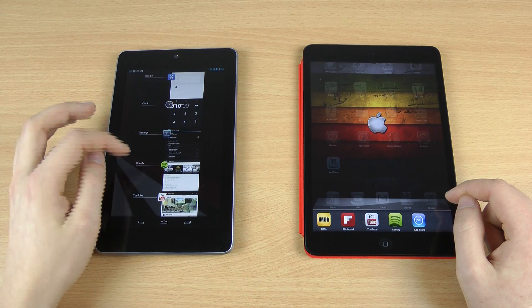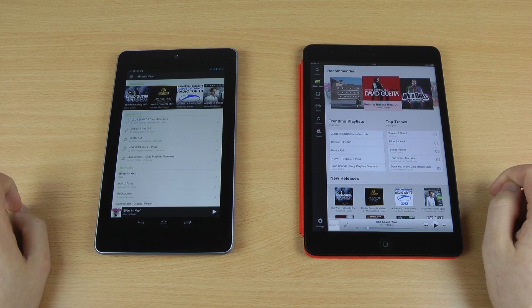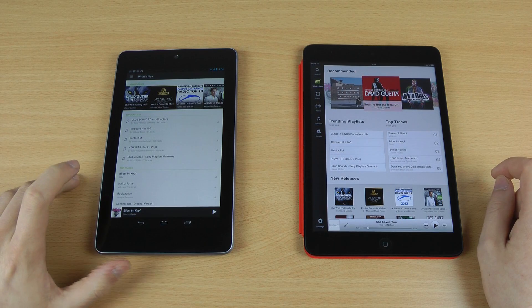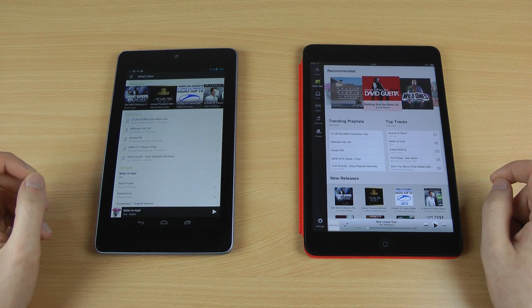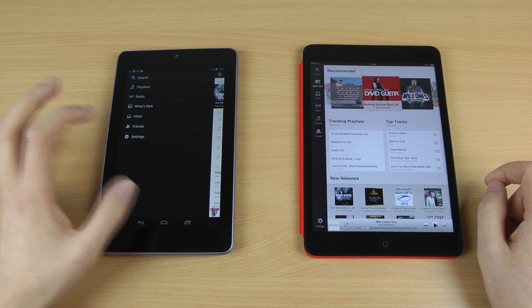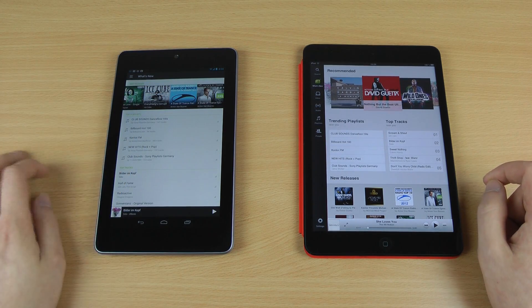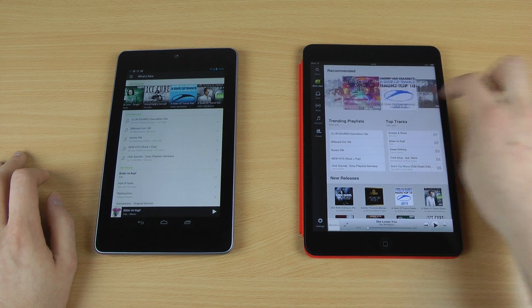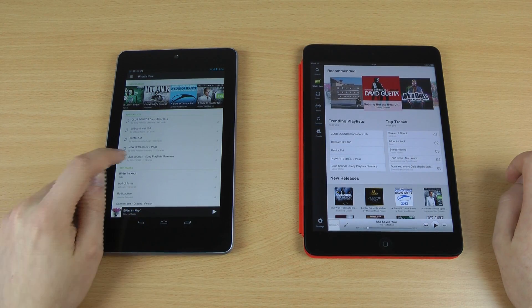The first app we're going to start with is Spotify. This is the 'What's New' section and you can already see a pretty nice difference right here. The Android version is basically a blown-up version from the phone itself, so it doesn't really make the best out of the screen real estate on the Nexus 7. You still have this hidden menu which works well, and there's nothing bad about it. You also have a lot of content with the covers on top. But if you compare this to the iPad Mini app, this looks a lot better with this spinning wheel.